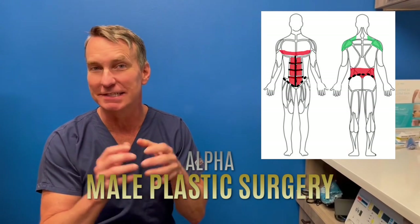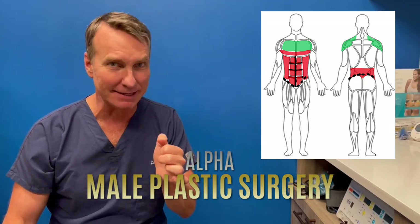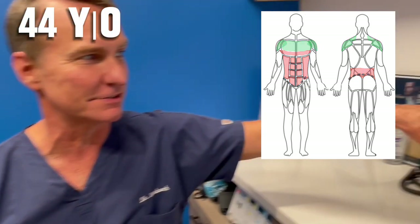All right, this is Dr. Timmer once again for amazing post-op body banking back lift. This is Bill. He's from Nashville. He's 44 years old. Let's go to the tape.